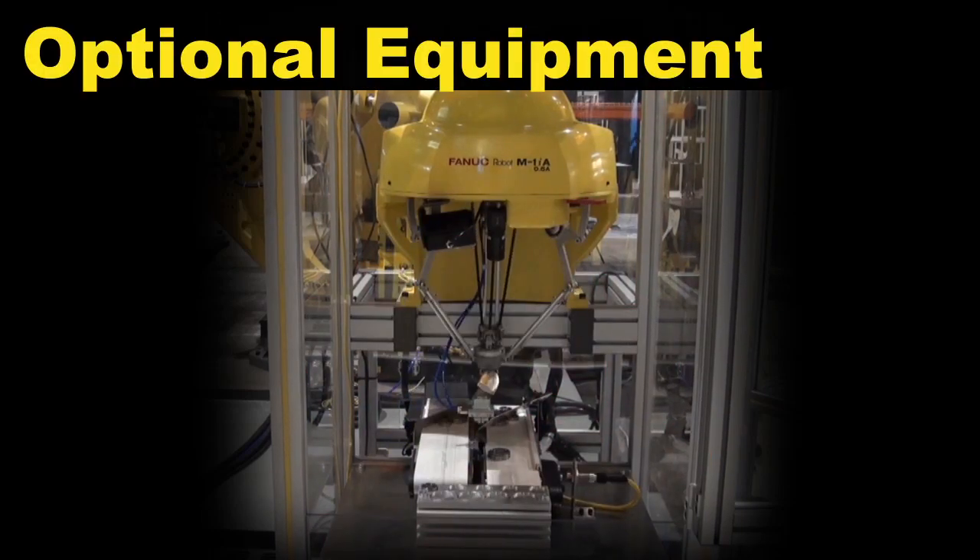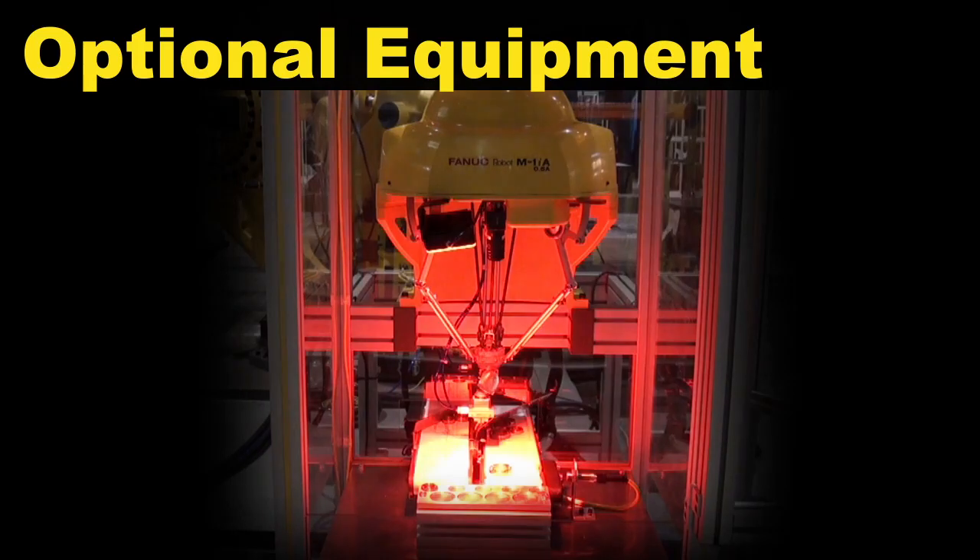FANUC CERT carts can be equipped with an optional magnetic end of arm tool and conveyor for enhanced education curriculum capabilities.